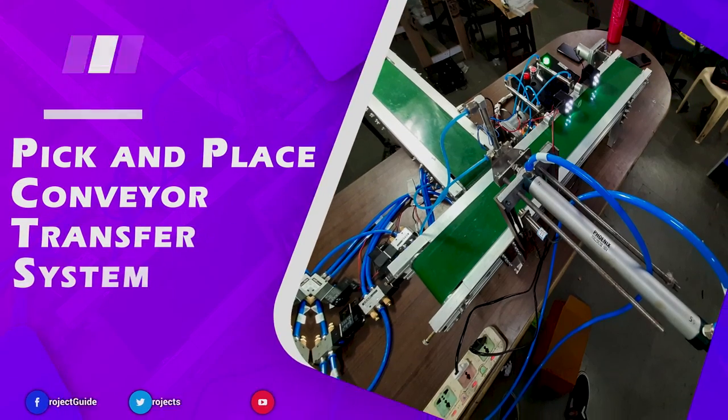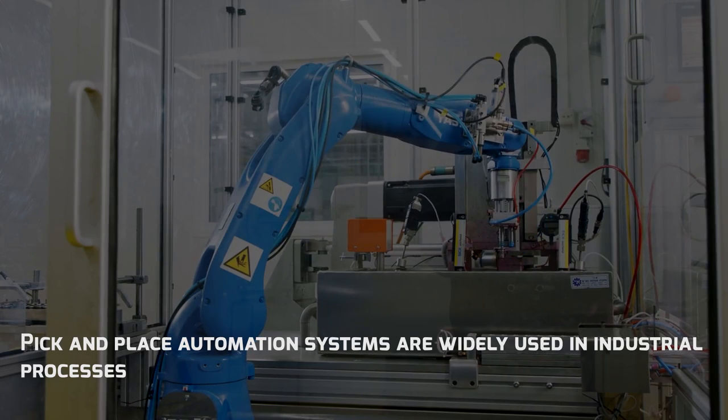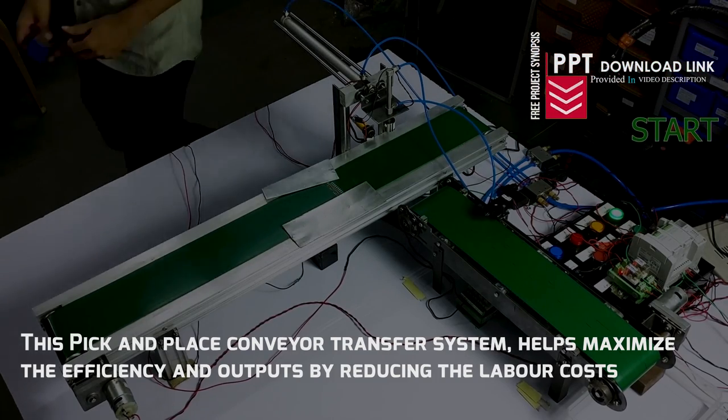Pick and place conveyor transfer systems are widely used in industrial processes. This pick and place conveyor transfer system helps maximise efficiency and outputs by reducing labour cost.